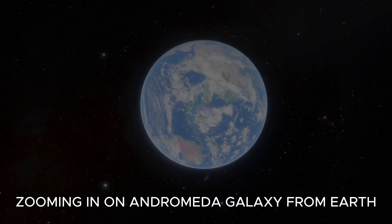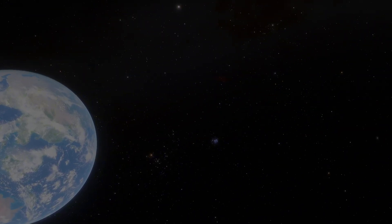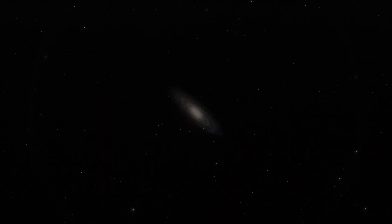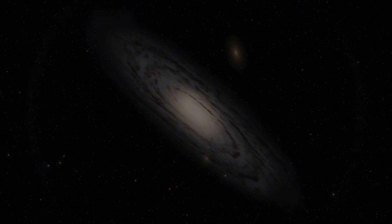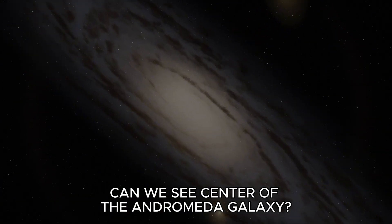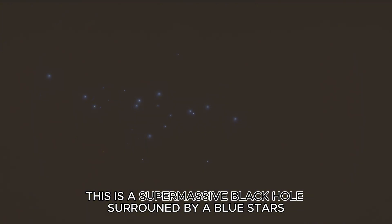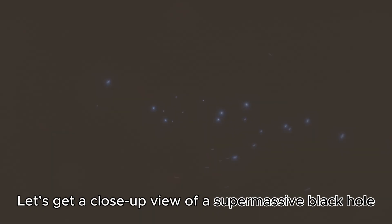Zooming in on Andromeda Galaxy from Earth. Can we see the center of the Andromeda Galaxy? This is a supermassive black hole, surrounded by blue stars. Let's get a close-up view of a supermassive black hole.